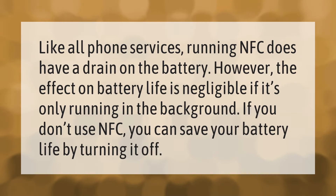Like all phone services, running NFC does have a drain on the battery. However, the effect on battery life is negligible if it's only running in the background. If you don't use NFC, you can save your battery life by turning it off.